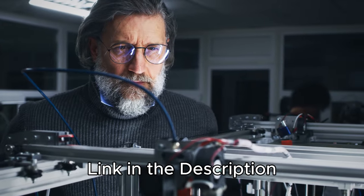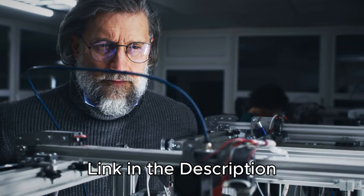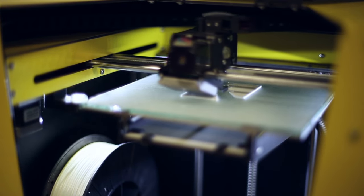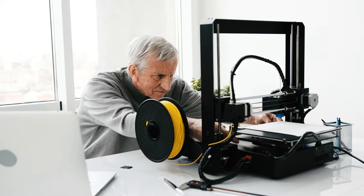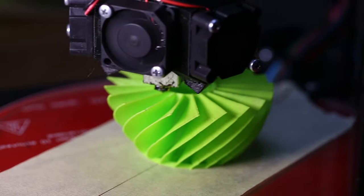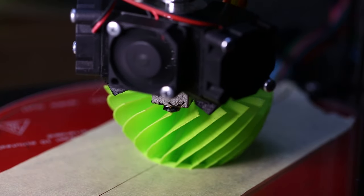Check out the links in the description below to score the sweetest deals on these gems. Whether you're a pro maker or just dipping your toes into the 3D printing pool, these machines are ready to roll. Let's make your printing dreams come true without maxing out your credit card. Ready, set, print away!